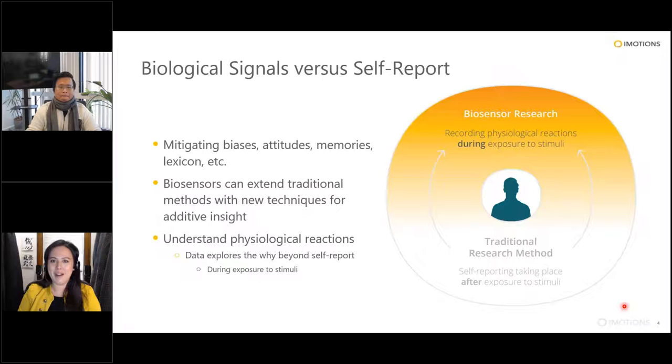At iMotions, we're huge believers in the use of biosensor technology — things like eye tracking, heart rate, facial expressions, and so on — to really augment how we look at human behavior. We don't propose replacing conventional methods like self-report and survey, but we want to extend them with new techniques for additive insight. Biosensor technologies give you the physiological reaction of somebody during an exposure to a stimulus right in the moment, bypassing cognitive traps like biases, and we believe the two work really well together.